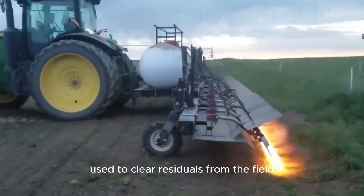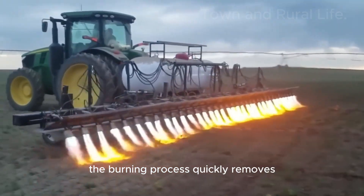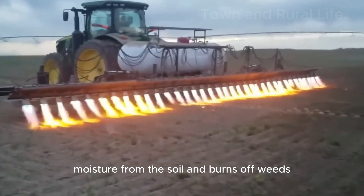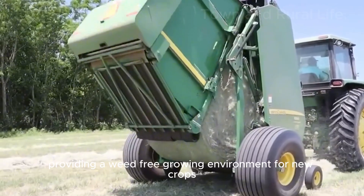This is a burning machine used to clear residuals from the field before seeding new crops. The burning process quickly removes moisture from the soil and burns off weeds, providing a weed-free growing environment for new crops.